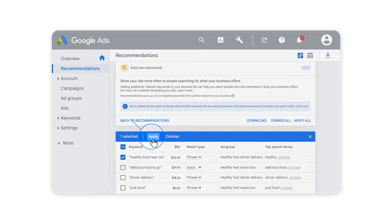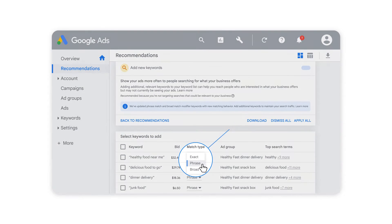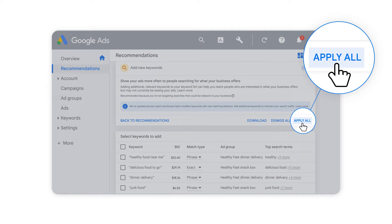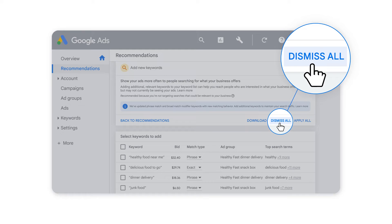You can apply each new keyword as is, make edits to the bid and match type, or dismiss the recommendation if you prefer. You can also choose to apply or dismiss all recommended keywords with a single click.